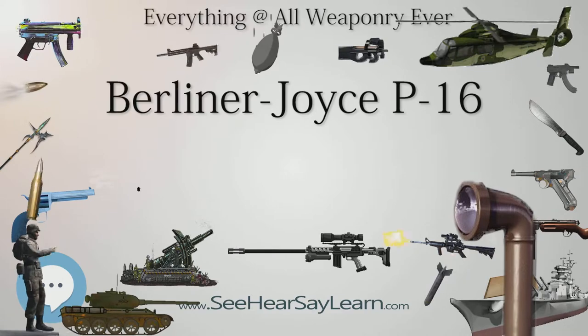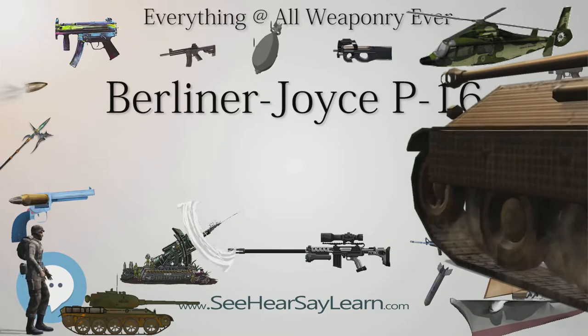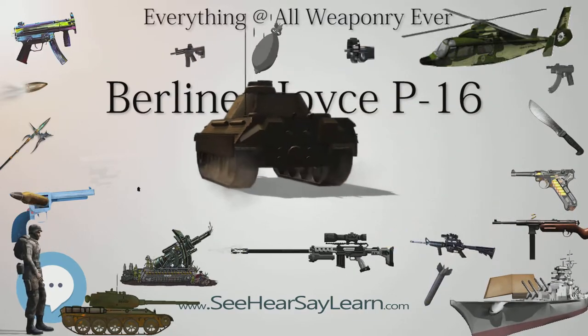The prototype, designated the Berliner Joyce XP-16, first flew in October 1929. At this time in the United States, fighter aircraft were known as Pursuit Planes and were designated with a P. The X stands for Experimental.